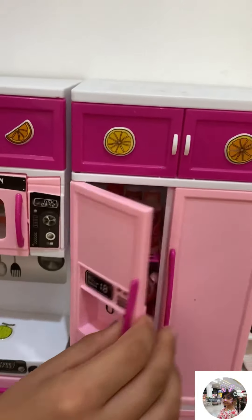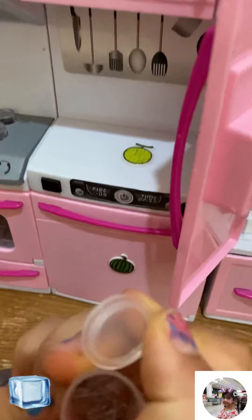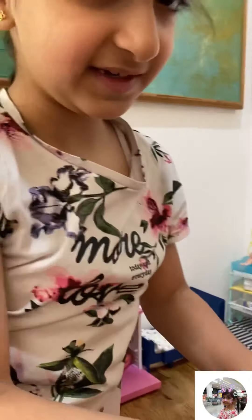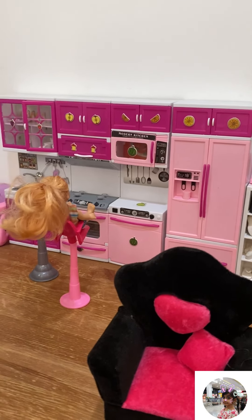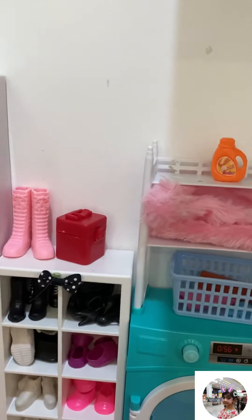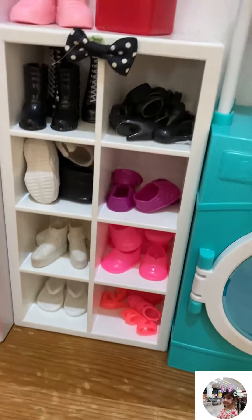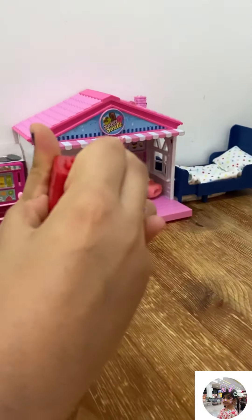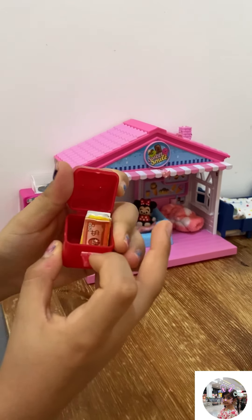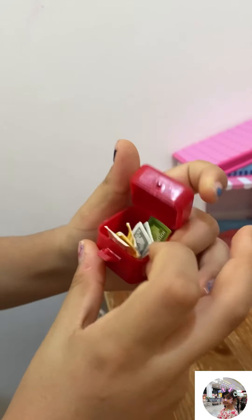The fridge is so messy, guys — just don't mind it because there are so many things. You can see there's ice inside the fridge. Now we're done with the kitchen. We're going to the shoe section — I have so many shoes over here! And there's a little book right here. In this box there is some money — 20, 60, 260, 200.